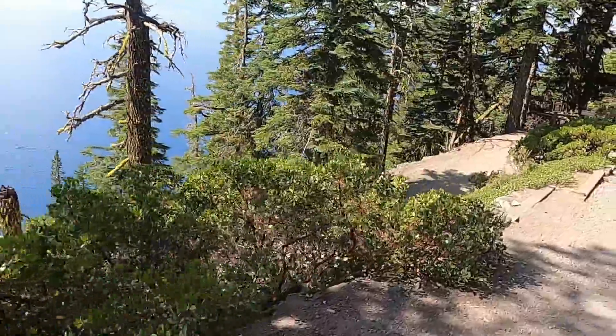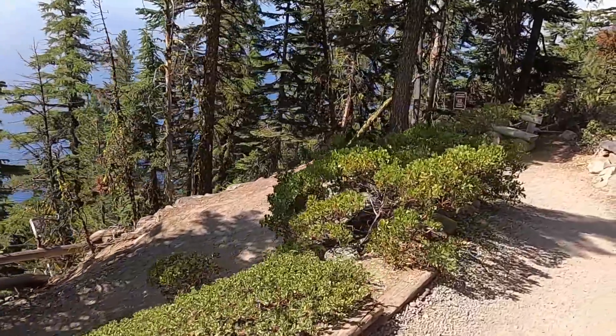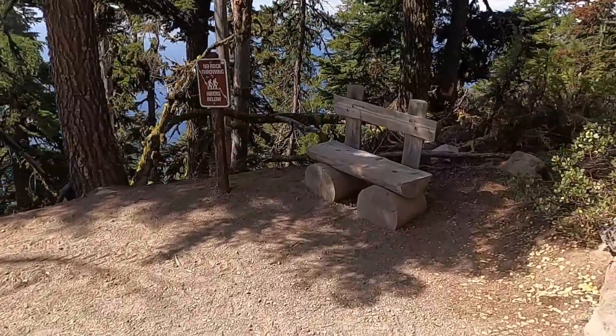When we get down to the water's edge, maybe I'll do a little video showing you how clear and beautiful the water is, and then maybe a little bit more as we go across the lake and are out on the island. So stay tuned as we go on this little adventure together.